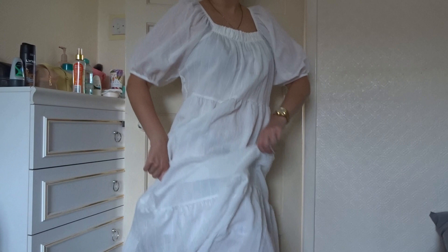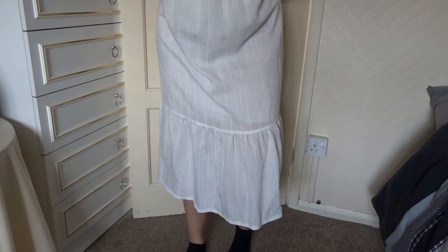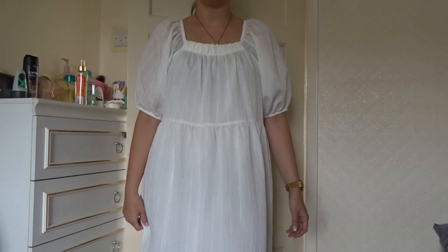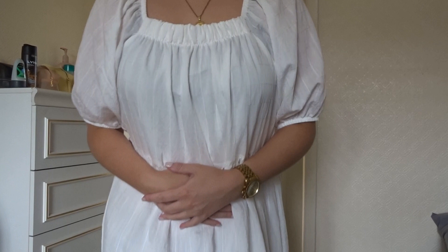Love the length though — length is actually really nice on me, can't lie. Really nice and floaty, again with a trainer, not mad at it. Love this half. I feel like I should be in the Sound of Music or something.